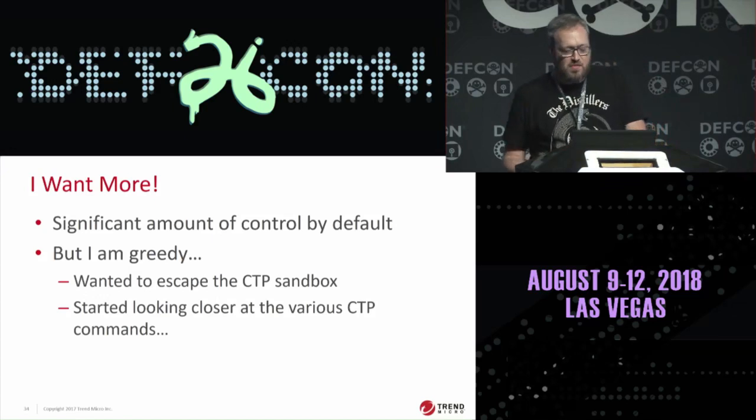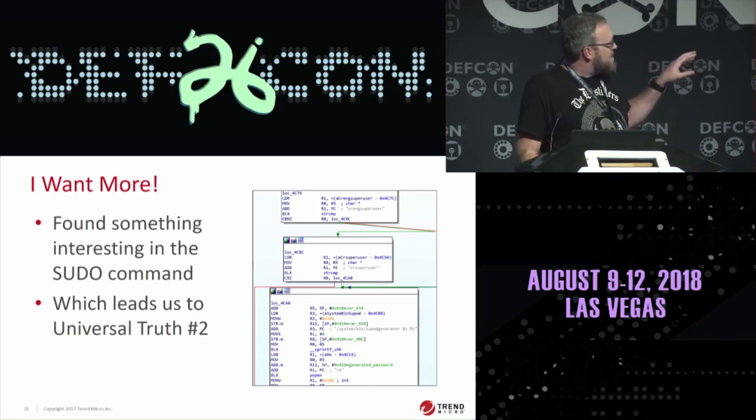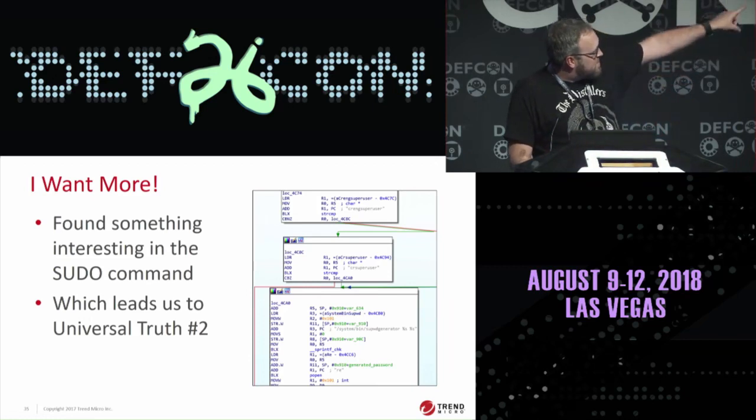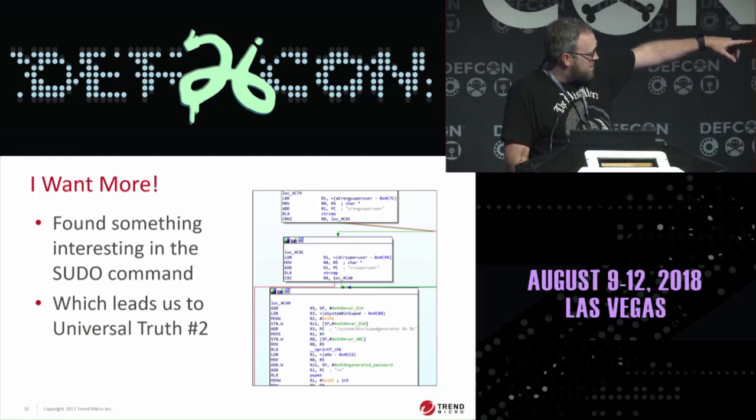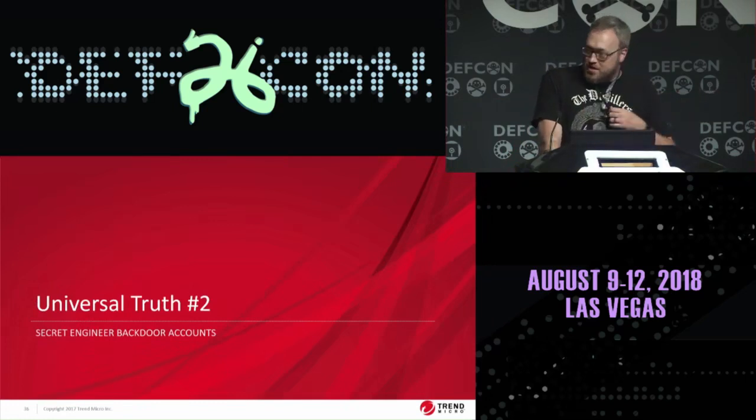I started looking for ways to escape out of the CTP sandbox and get full control over the OS. Looking around at the different CTP commands, I found something interesting when I came to the CIDU command — and apparently I wasn't the only one who found this either. Something interesting in the CIDU command: you can see there's a CRENG superuser, CR superuser, and then this binary they're calling SUPWD generator — which leads me to universal truth number two: secret engineer backdoor accounts.